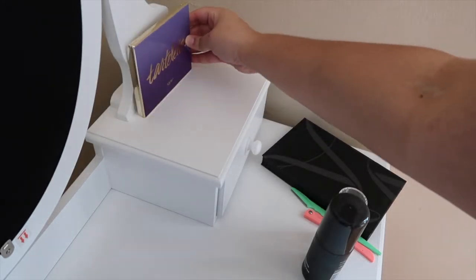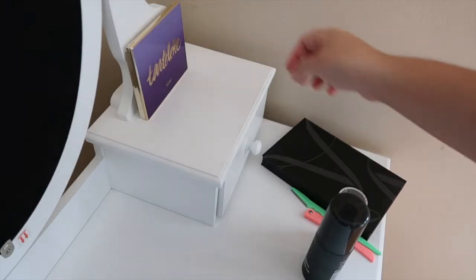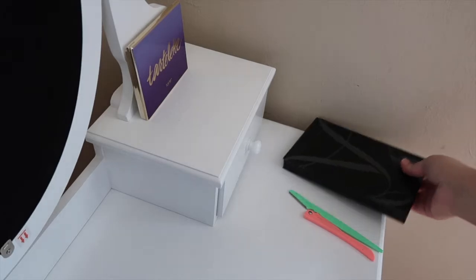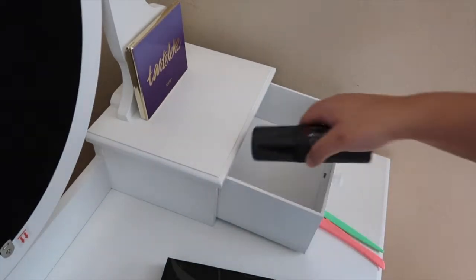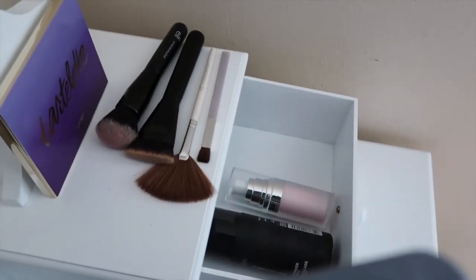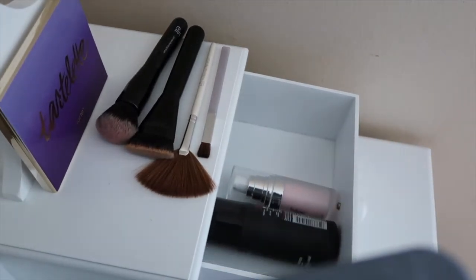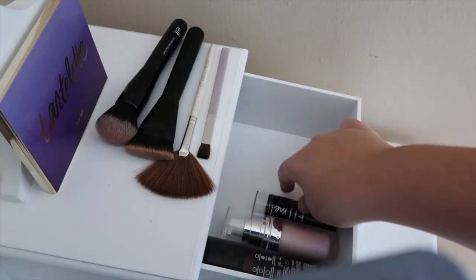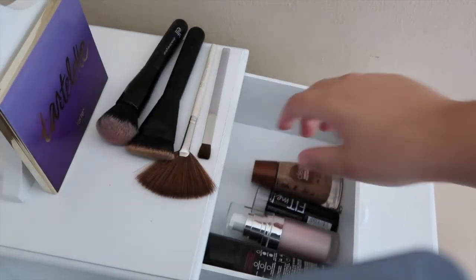Starting with my right side, I decided to put my Tartlet palette on display. Other than that, I put my makeup brushes that I don't use regularly but would like to display — I want to get a little cup for them and maybe put diamonds in them to make it look cute. On the inside I decided to put my setting spray, my primer, and another primer I'll add later, along with all of my foundations. I have a few different foundation shades and also two foundation sticks, all in completely different shades.